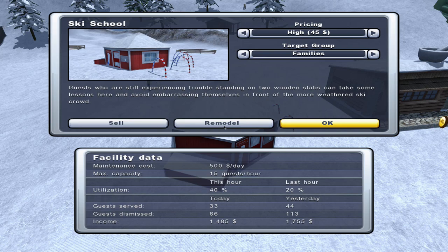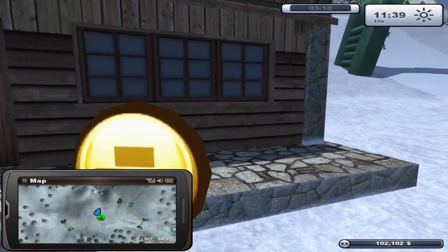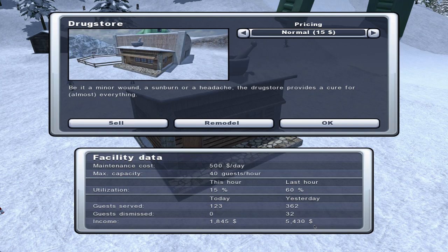Ski school down here, pricing high at $45 - it's been brought down to normal pricing, still doing well though. $1,700 brought in yesterday. And then we've got a drugstore down here doing very well - $5,400 brought in yesterday.